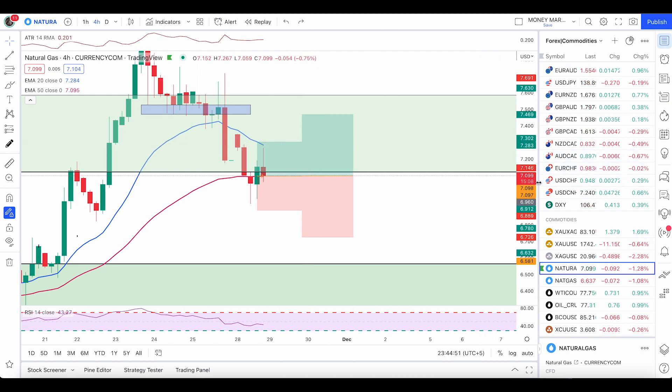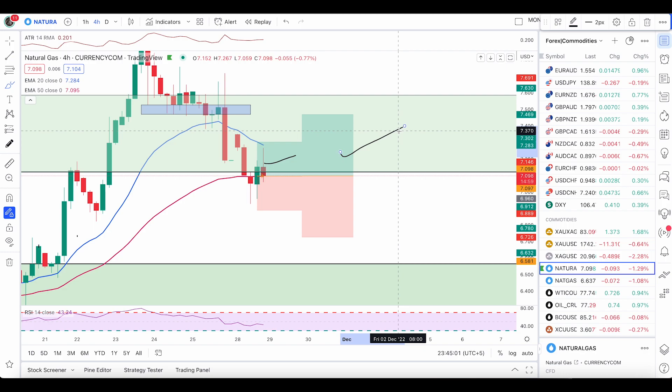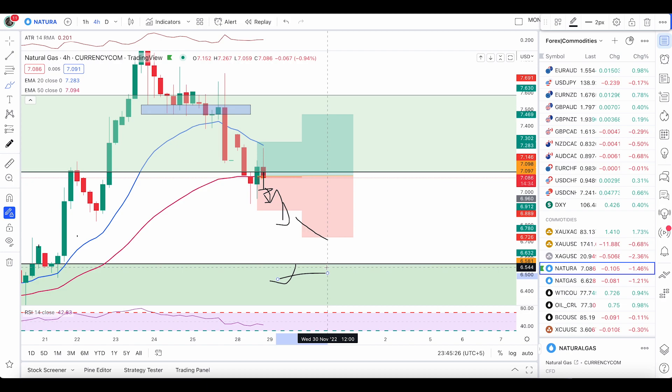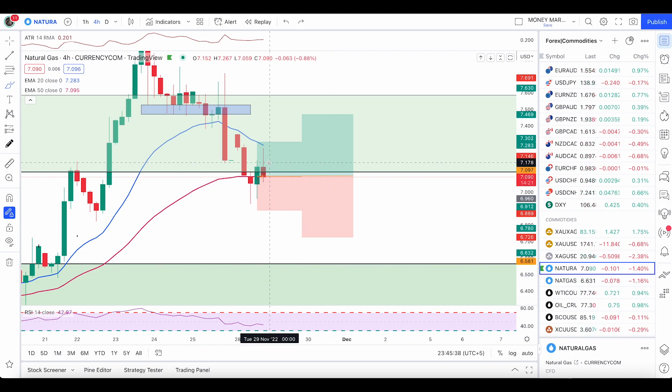I'm expecting a 180R target from here — 7.283. I normally use two targets for nat gas: target one and target two, and I've already sent these targets to my members. If price completely breaks and closes below the 50 EMA with two red candles, then there's a chance price will continue to fall, hit the stop loss, and hit the next level of support. At this point I'm expecting price to push up, and if we have a break and close above the 20 EMA, price will very likely continue pushing up with the trend.